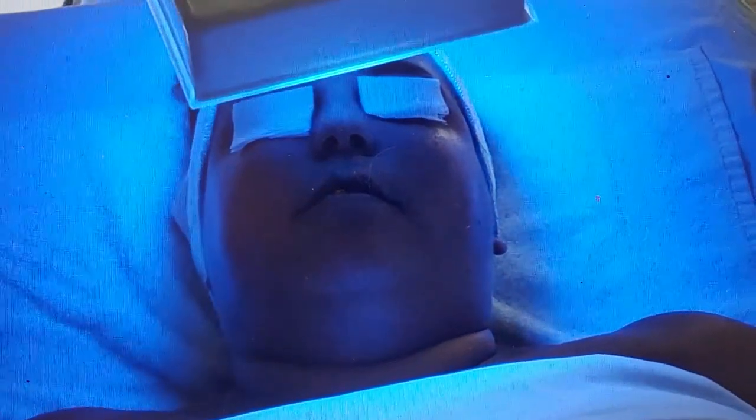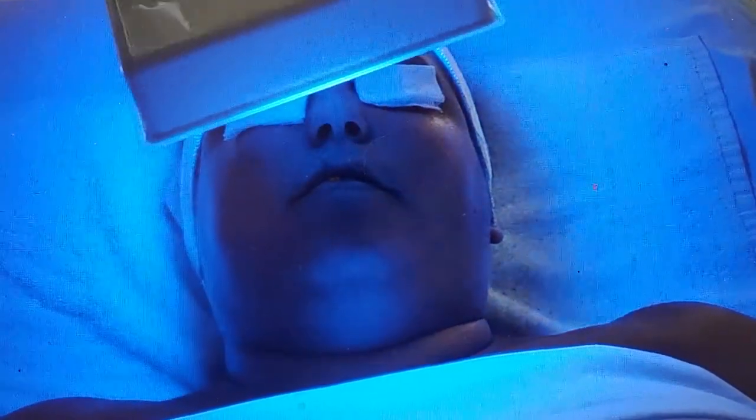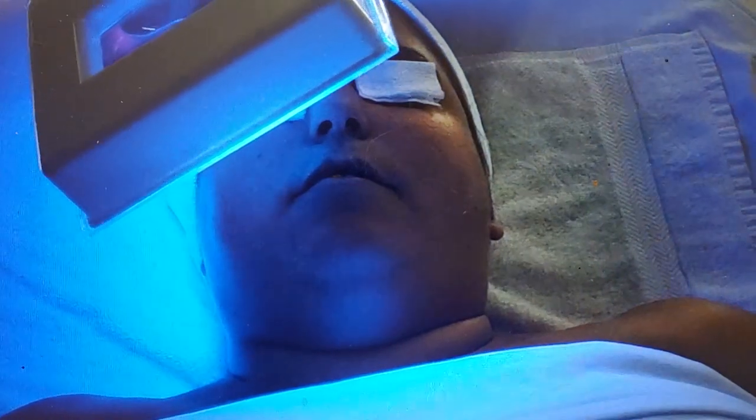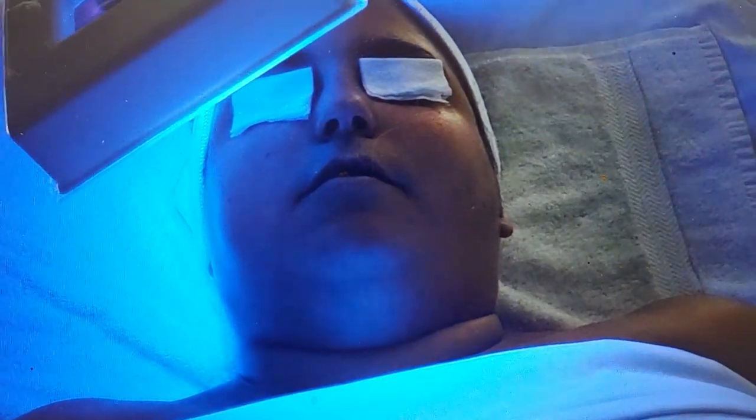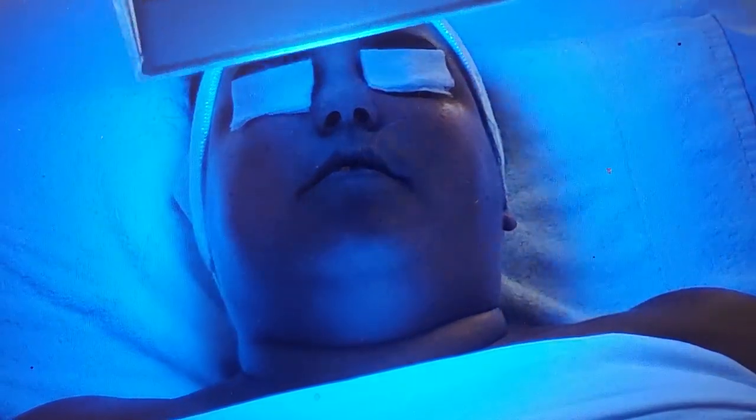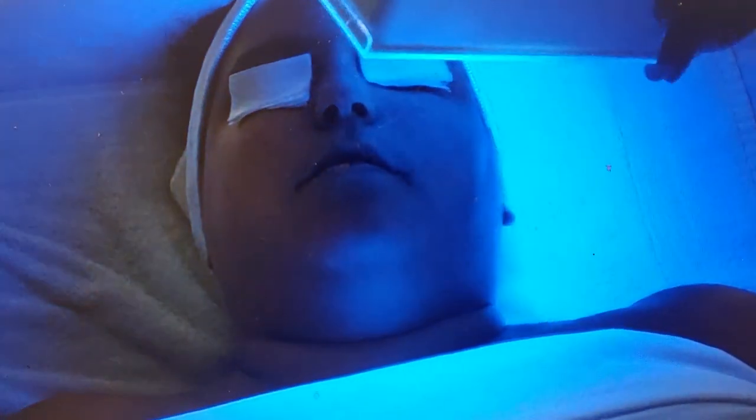I can see right away a lot of orange, and a lot of orange is a signal to me that the skin is actually very hydrated. One of the things that's also very predominant underneath the Woods lamp is